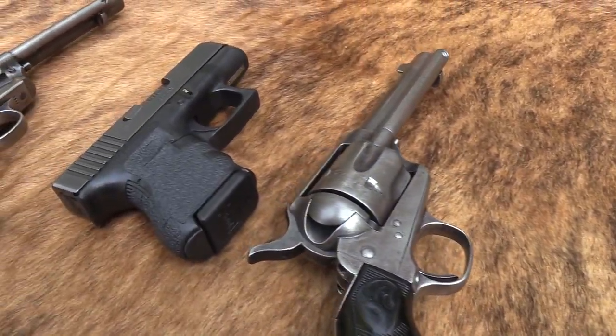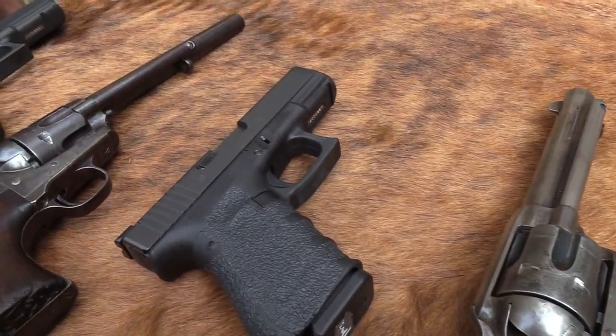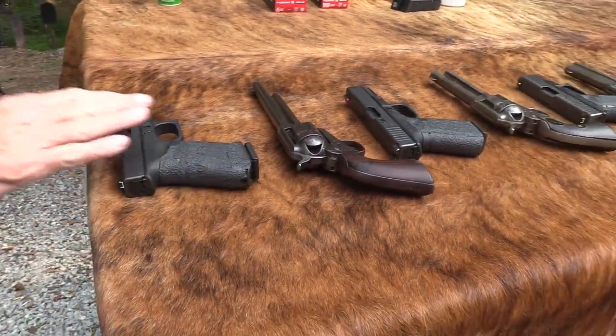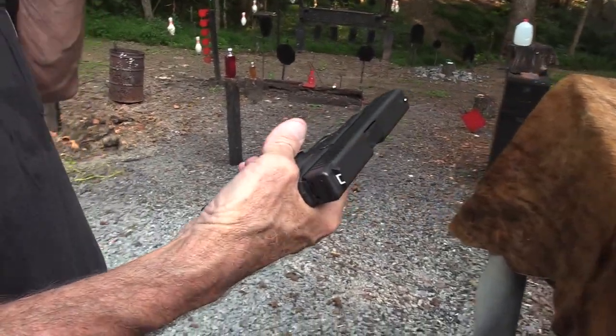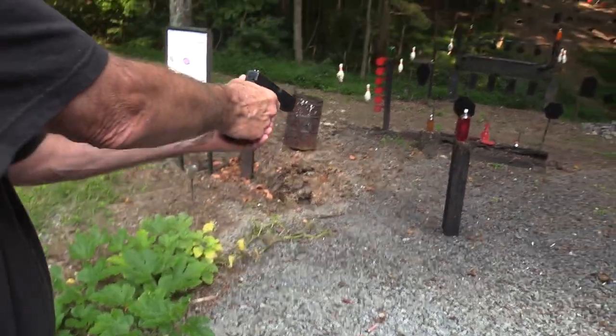Hickok45. Wow, what an interesting looking table. Yeah, comparing, guess what, Colt single actions with the Glock. So that's what's on the table. Here's one right here while we shoot it, because I know a lot of you are trying to decide right now on your next or your first carry gun, whether it's going to be a Glock or a Colt single action.